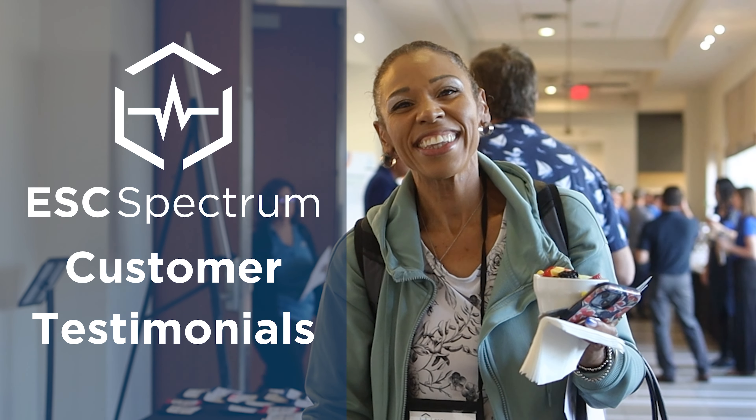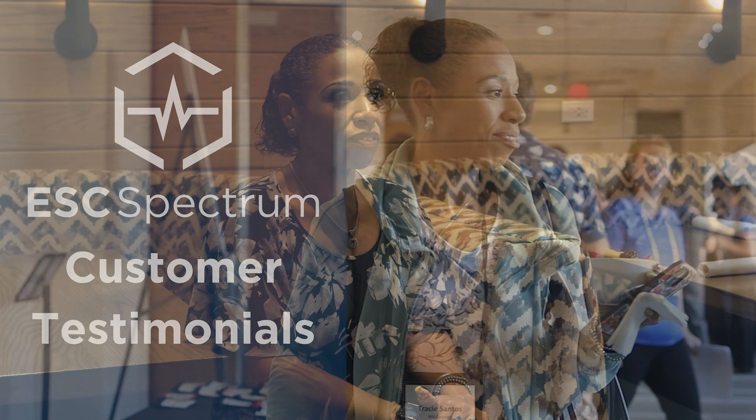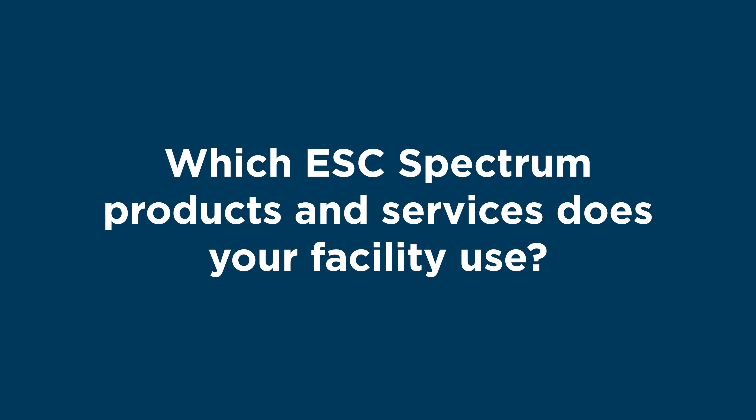My name is Tracy-Ann Santos and I'm the Environmental Services Supervisor for Envy Energy in Las Vegas, Nevada. Our power plants all have a fortress-level agreement for StackVision support, and we use the StackVision DAS software at all of our generating stations across the fleet in northern and southern Nevada for air compliance.